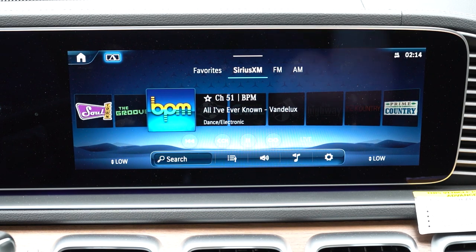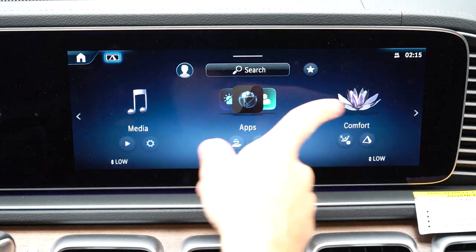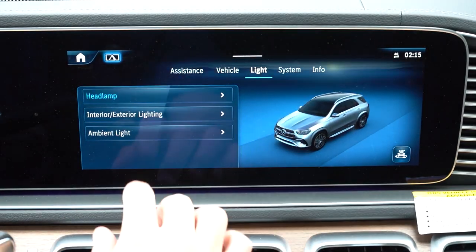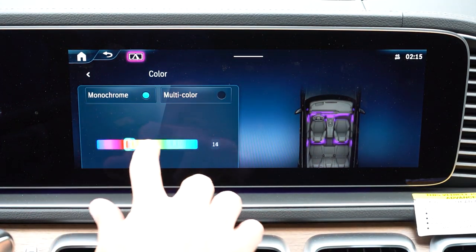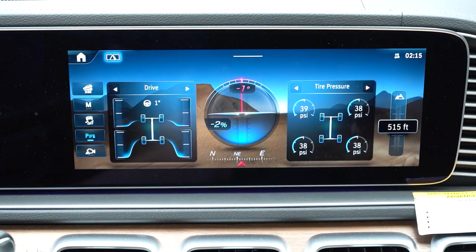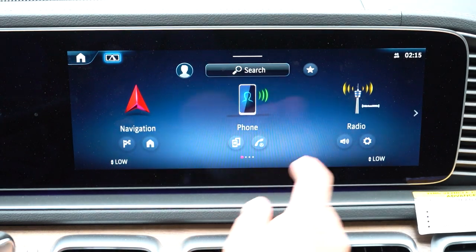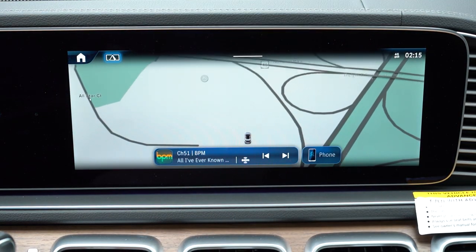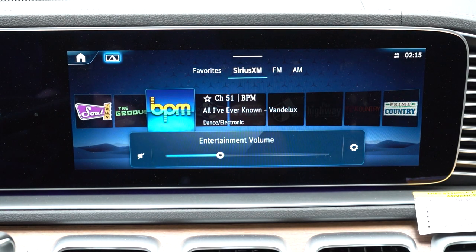The infotainment screen is a 12.3-inch touchscreen matching the gauge cluster, with a touchpad controller and physical buttons located behind the cup holders. It's voice activated — just say 'Hey Mercedes.' Bluetooth audio streaming, Android Auto, Apple CarPlay, and factory navigation all come standard. You can check ambient lighting settings up there too. There's also a cool off-road screen with a GLE icon on rocks — pressing it gives you tire pressure, elevation, tilt angles, and a compass. Well done, Mercedes — that's pretty cool.